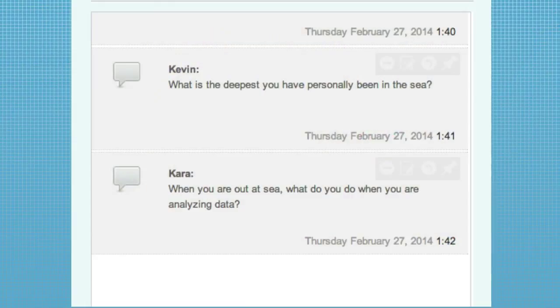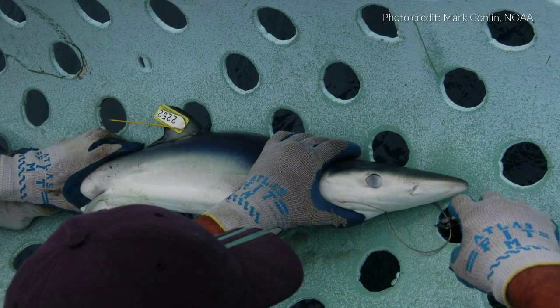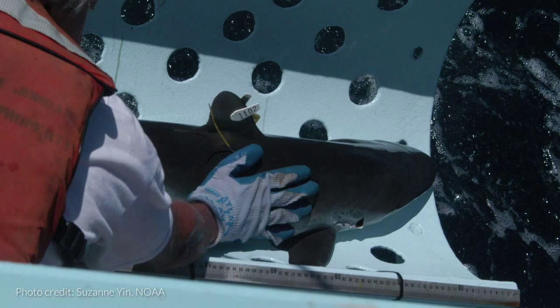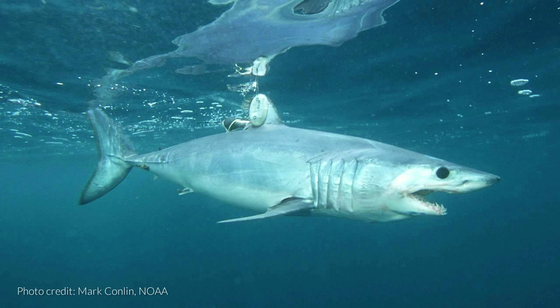Cara asks: when you're out at sea, what do you do when you're analyzing data? When we're out at sea, it's more the data collection phase. We catch the sharks — if they're small, we bring them on board. We measure them, we weigh them, we make sure we have the right species, we take photographs, we take a little piece of a fin — what we call a fin clip — for genetic studies, and we tag them and let them go. We put different types of tags on them: archival tags that stay on the shark, and also satellite tags on some. The analysis happens when we get back to the lab.